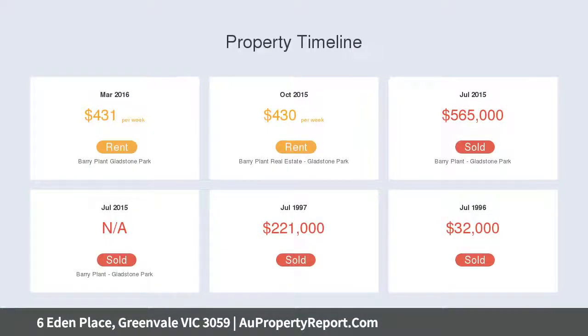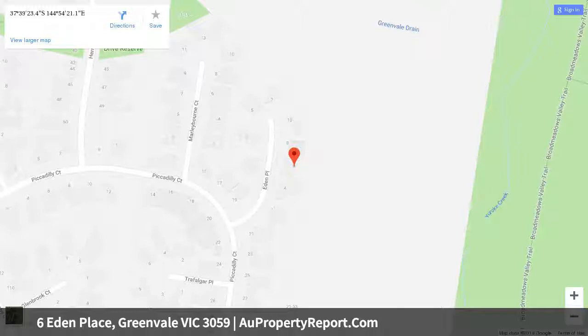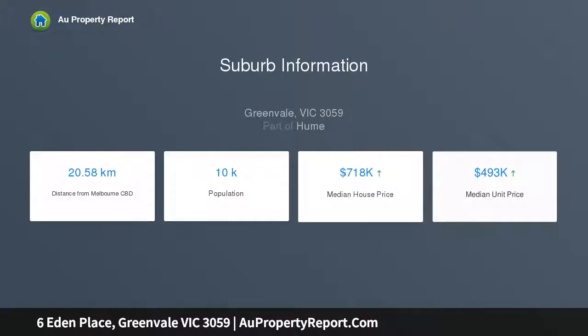Plus a grand master bedroom with massive walk-in robe and luxurious en suite. A tremendous front lounge room flows into the dining area, complemented by a state-of-the-art contemporary kitchen with high-end stone bench top and quality stainless steel cooking appliances and dishwasher. You will find the added bonus of the balcony area overlooking the serene views over the pastures.